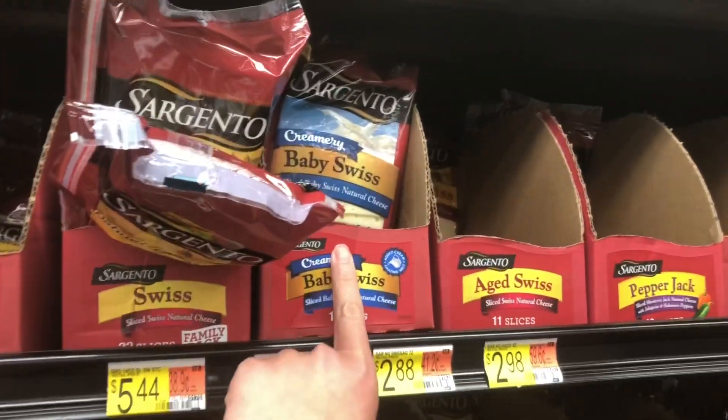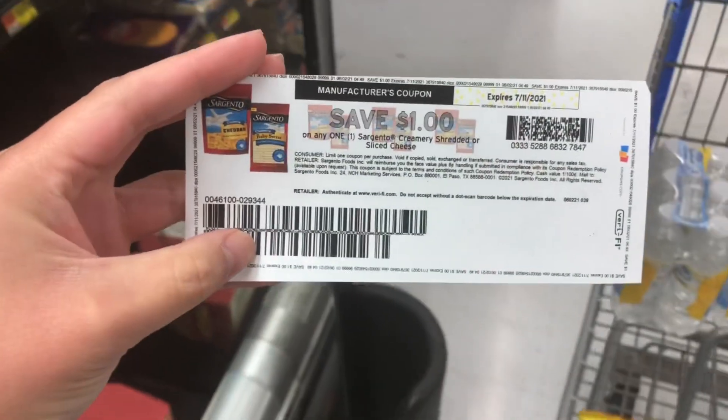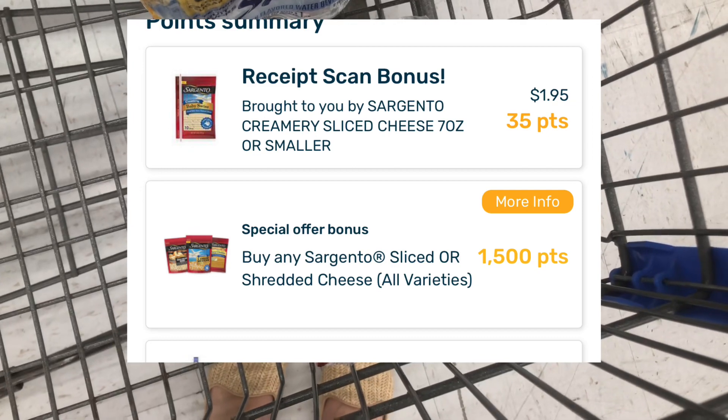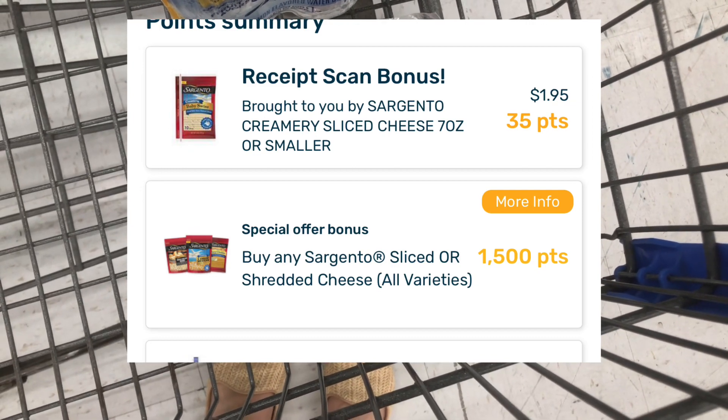The next deal on my list is the Sargento Creamery Cheese. I have a dollar printable coupon making me pay $1.95 out of pocket. I'll get back $1.50 on Fetch, making this product just $0.45 total. So that's awesome.